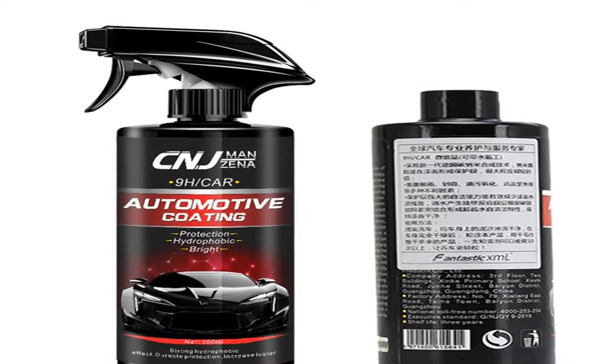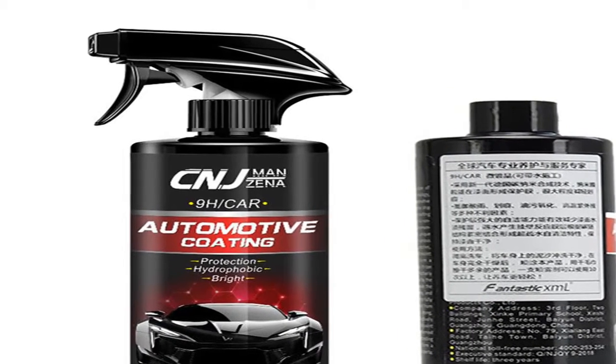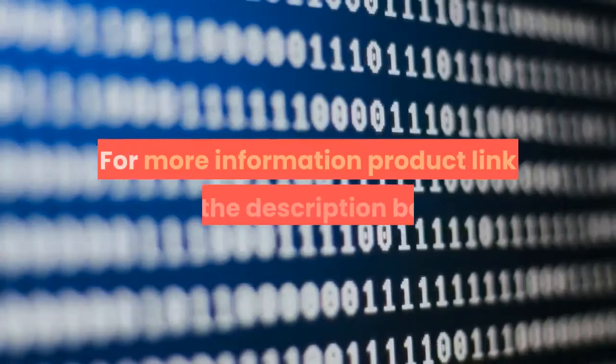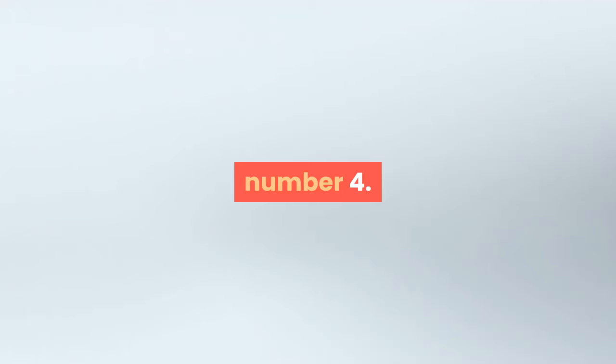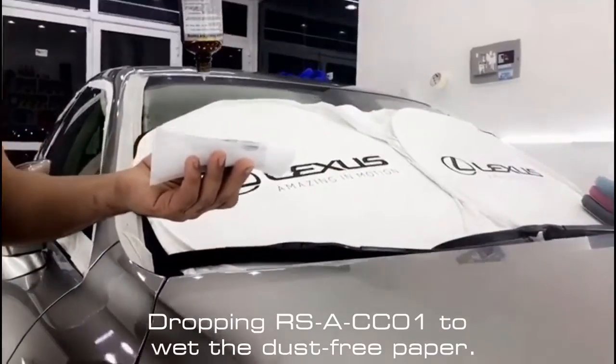Automotive nano coating liquid ceramic spray coating, car polish spray sealant, top coat quick nano coating, 500 milliliters car spray wax. For more information, product link in the description box.